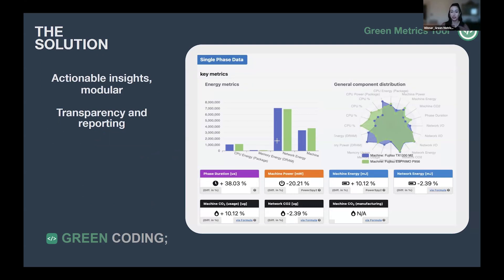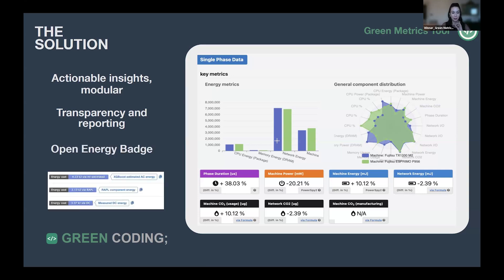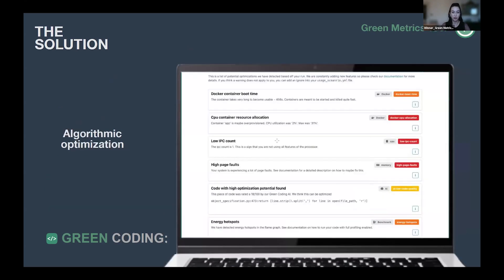It's modular, so you don't have to measure everything — you can pick what should be sustainable. At its heart is transparency and reporting. It provides an open energy badge, so you have the possibility to show what kind of emissions your software has, and it also provides algorithmic optimization to help developers make their software more sustainable.